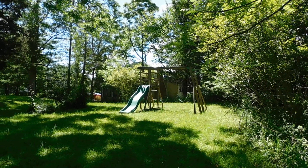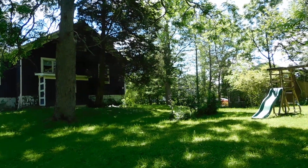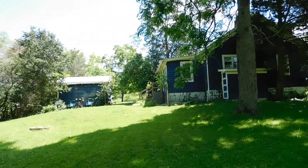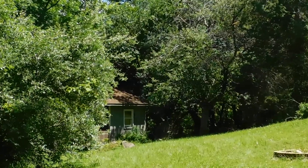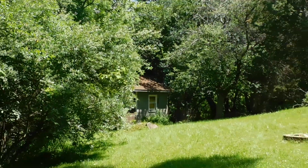Here you're looking at the playset in the yard. Nice big cedar shade trees and also walnut trees. There's a detached one car garage, and there's also a concrete workshop building hidden towards the back of the lot.